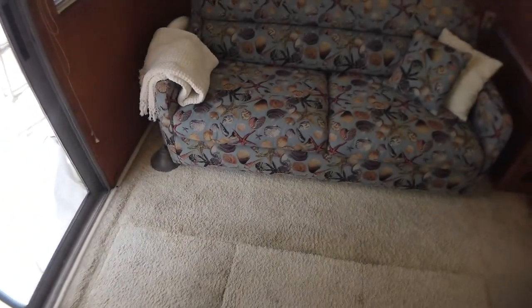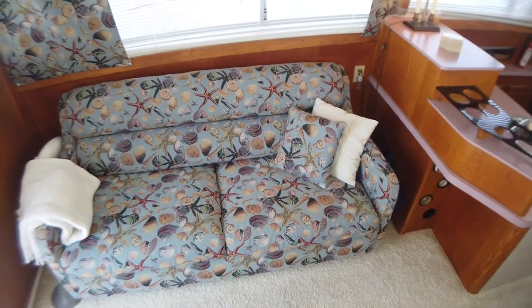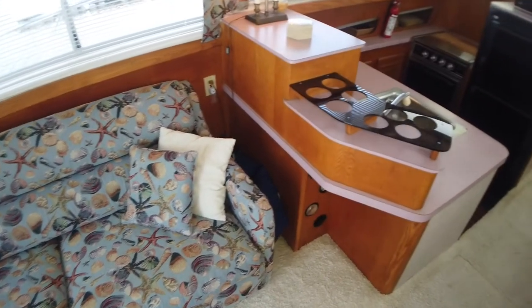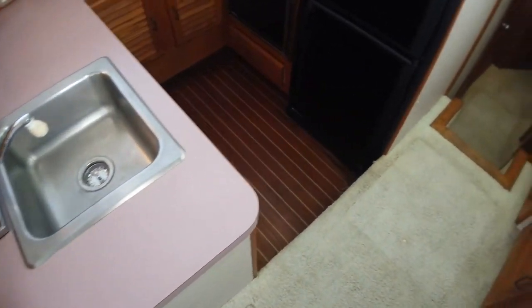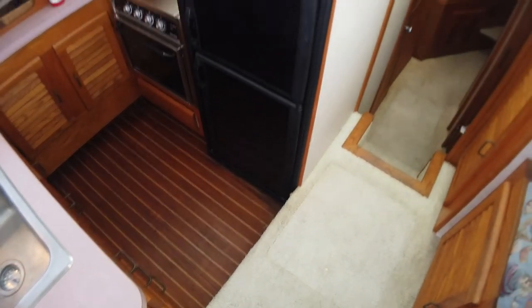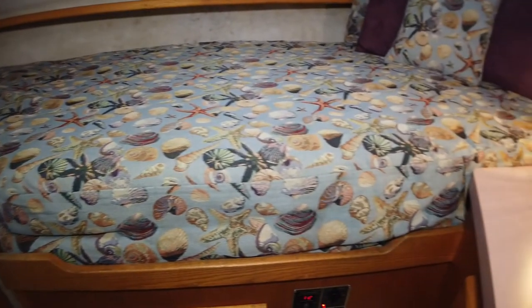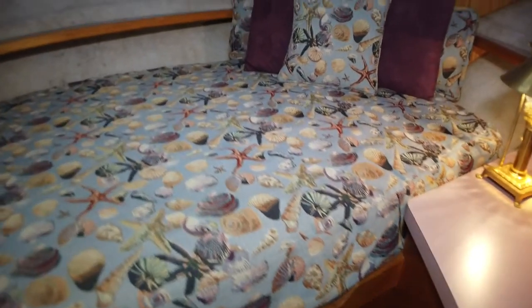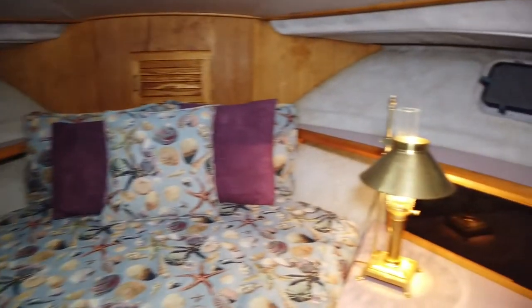The galley is one step down from the salon and has a new refrigerator, stove with oven, and sink. The engines are 350 horsepower, 454 Crusaders with 1,150 to 1,200 total hours.